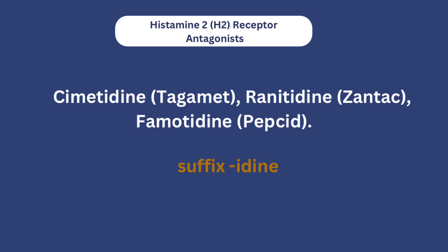Examples of histamine-2 receptor antagonists include cimetidine, famotidine, and ranitidine. You'll notice they all share the suffix '-tidine,' which will help you remember these medications. Next, let's talk about proton pump inhibitors.